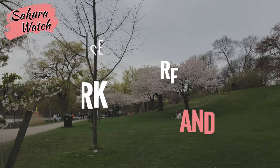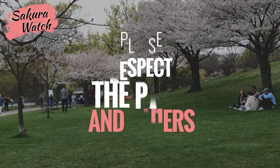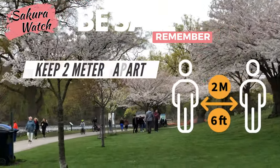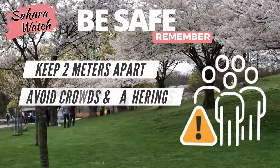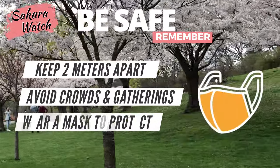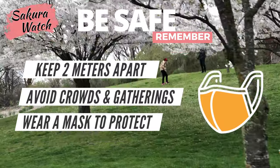Please respect the park and others when you are out to help keep our spaces clean and safe. Anytime you visit the park, it's essential to follow these health guidelines: social distance from others by keeping at least 2 metres or 6 feet apart, avoid public crowds or engaging in large gatherings, and if ever in doubt, protect yourself and others by wearing a mask that adequately covers your nose, mouth and chin.